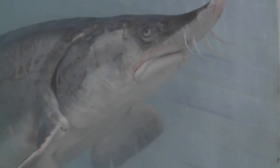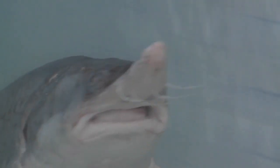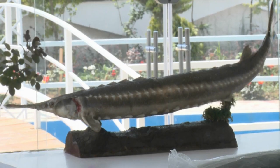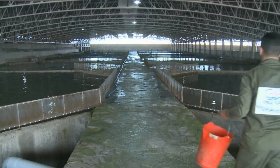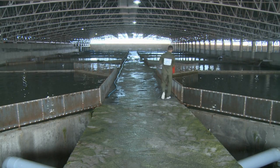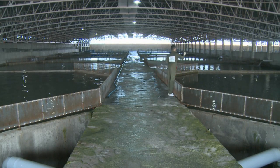The ositra sturgeon fish, found mainly in the Caspian Sea, whose caviar continues to be the most popular, is usually harvested in Iran or Russia. The sturgeon reaches maturity at around age 15, but can live up to 80 years and can weigh from 50 to 400 pounds.